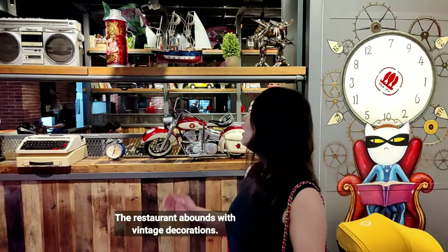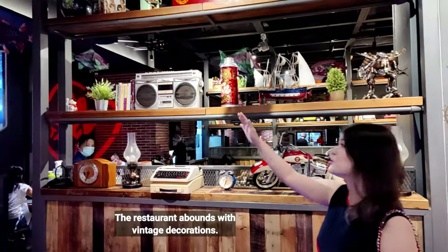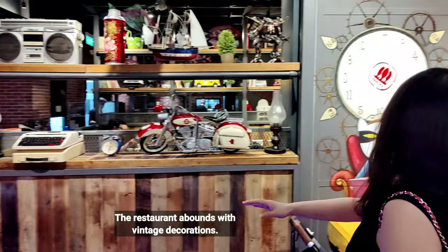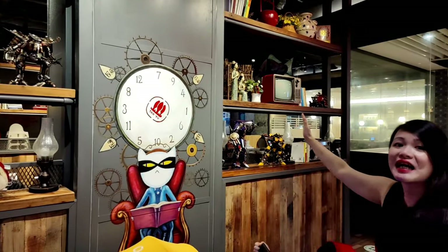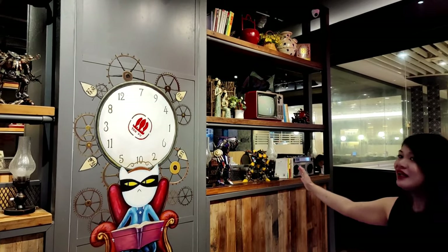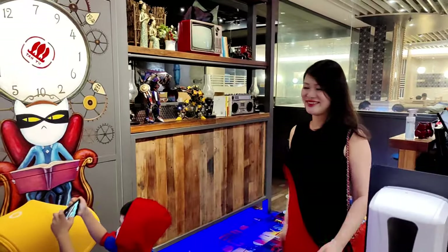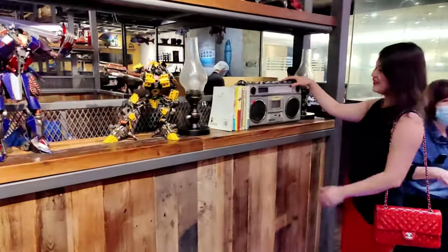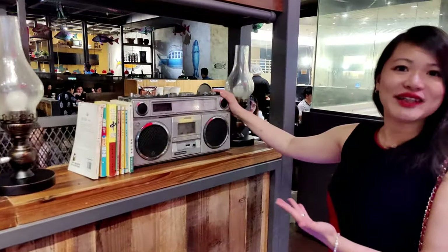I love the vintage vibe of the restaurant. Over here you can see an ancient-looking radio, motorbike, typewriter clock. And there's also an old television set over here. It feels like I'm back in China. Check out this radio — this is really a vintage item.